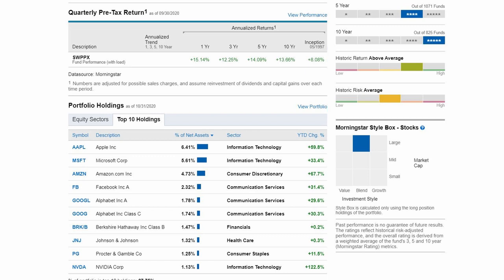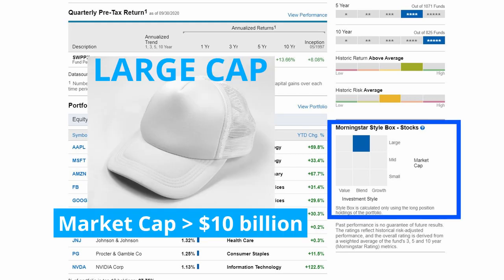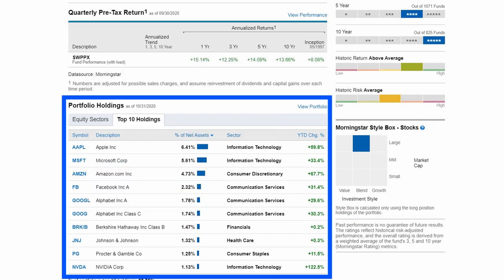The investment style is categorized as large cap blend, meaning there are both value and growth stocks. Top 10 holdings include Apple, Microsoft, Amazon, Facebook, Google, Berkshire Hathaway, Johnson & Johnson, Procter & Gamble, and Nvidia, all large stable companies.